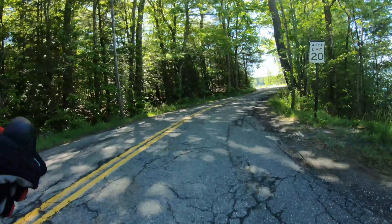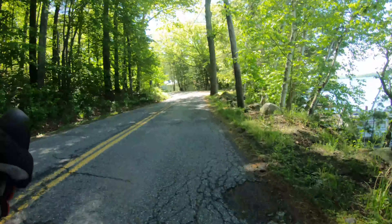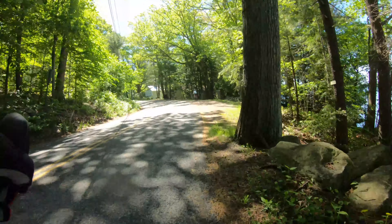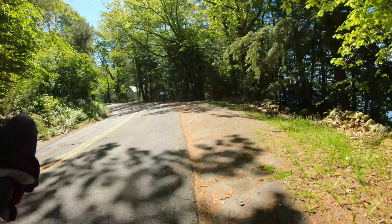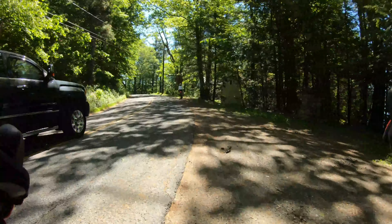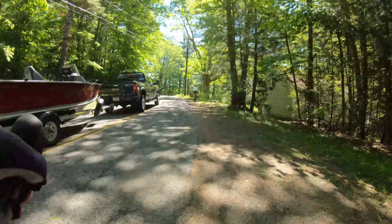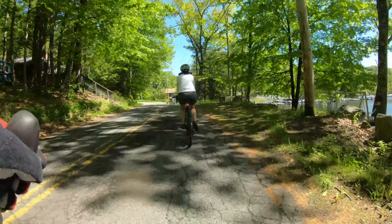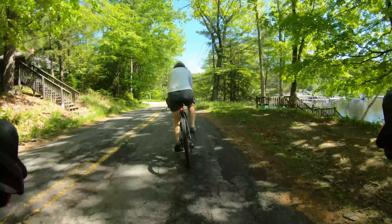We're going to follow this road. There's a little bit of traffic here — it's very narrow — but we're right, pedaling along the reservoir. Coming up on another landmark: the J&D Marina.